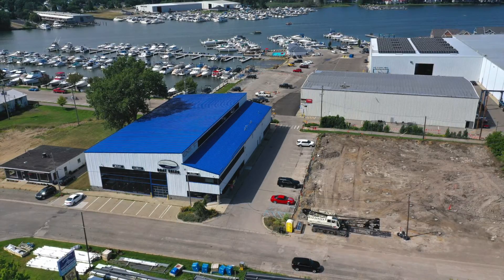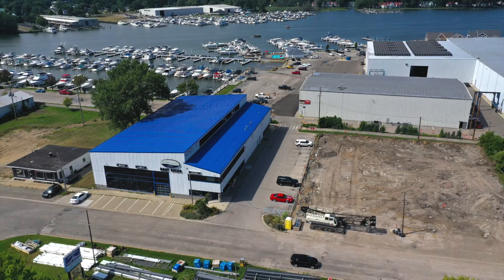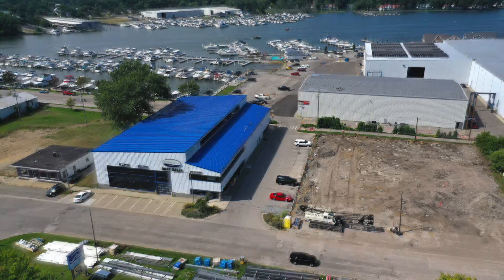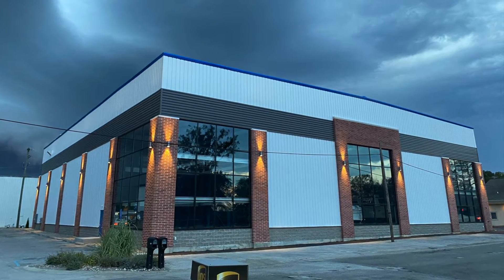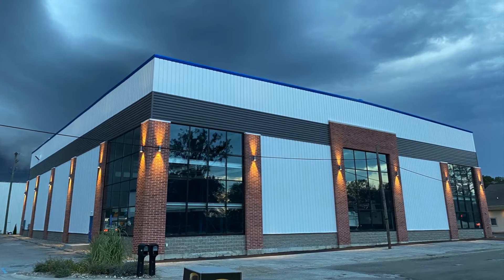Barrett provided several boathouses that protected Chris Crafts and similar small pleasure craft from the sun and the weather. When boat builders switched to fiberglass in the 1960s, the boathouses became obsolete and fell into disrepair. The last of them were taken down in 1980.